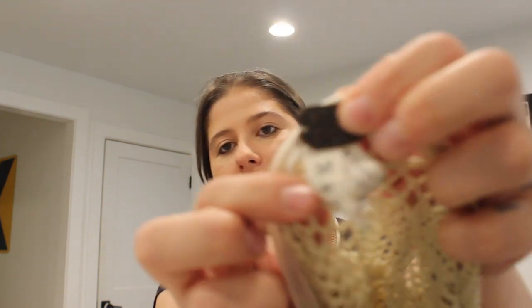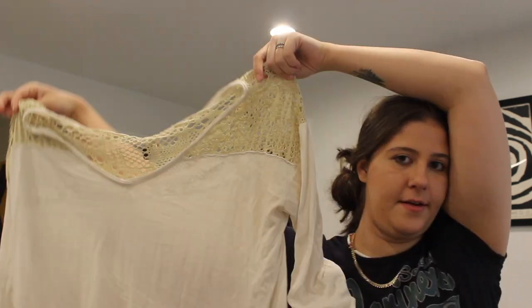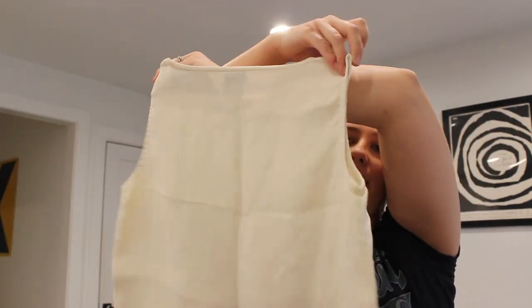This one is We the Free by Free People, size medium. This is so cute — the upper is just a crochet, and then this part is just a white cotton top. Pretty basic, but I like selling Free People of all sorts. This is a 100% silk Eileen Fisher size extra small tank top — probably something you would wear under a blazer or something. Just a basic but so cute. I could see myself wearing that, but I want to sell it. It's 100% silk with an older tag — but I like that.